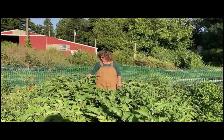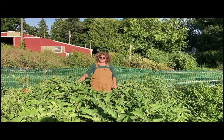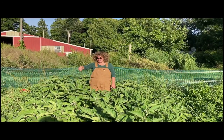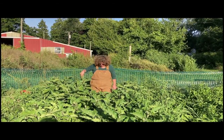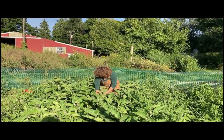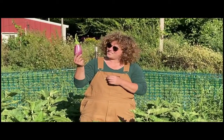This is our eggplant patch. We really weren't going to grow eggplant — we didn't think it would be an essential crop for our first season — but we decided to grow a few and we've been harvesting buckets every week. We're growing a couple of varieties, but this one is my favorite. So beautiful.